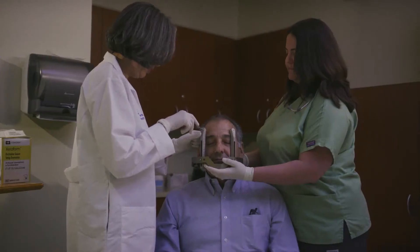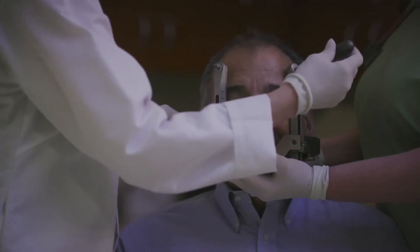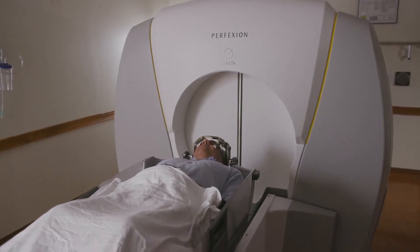I inject some local anesthetic in the forehead and in the back of the head, prior to placing what I call a guiding device or stereotactic frame. It's like a halo with little pins that anchor into the head in these numbed areas. The patient will wear that during the procedure, and the stereotactic frame prevents head movement.